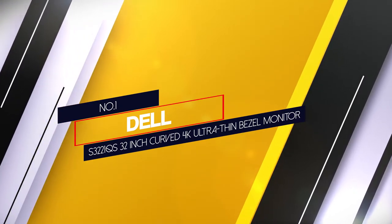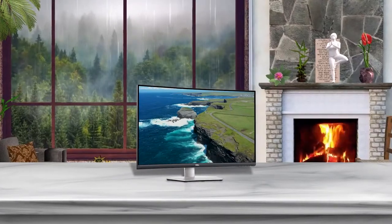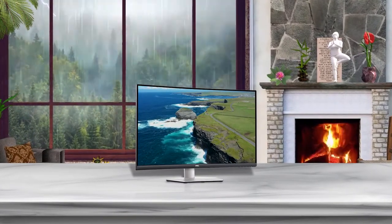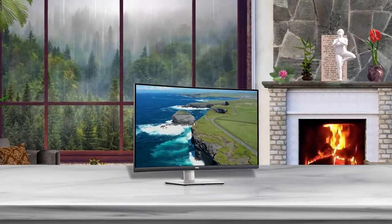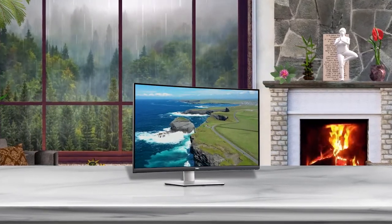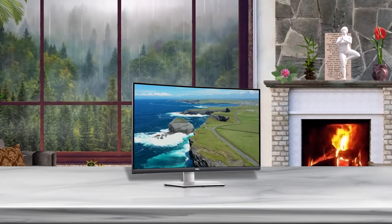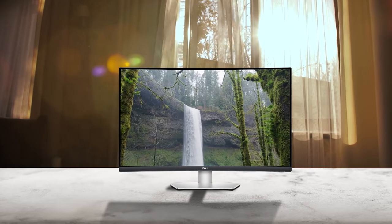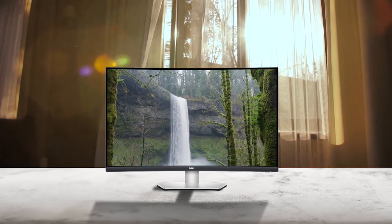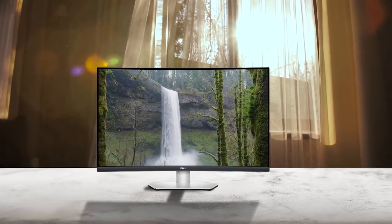The best 4K monitor with a 32-inch screen we've tested is the Dell S3221QS. It handles reflections well and gets pretty bright, but you might still have some problems with visibility in a sunny environment. It has full sRGB coverage and decent calibration out of the box, and it also supports a wide color gamut for HDR content.